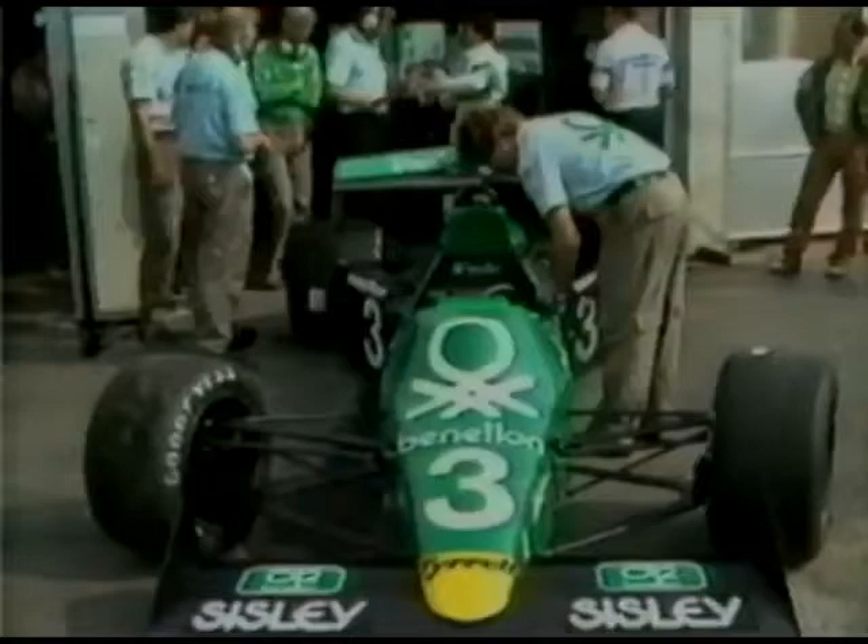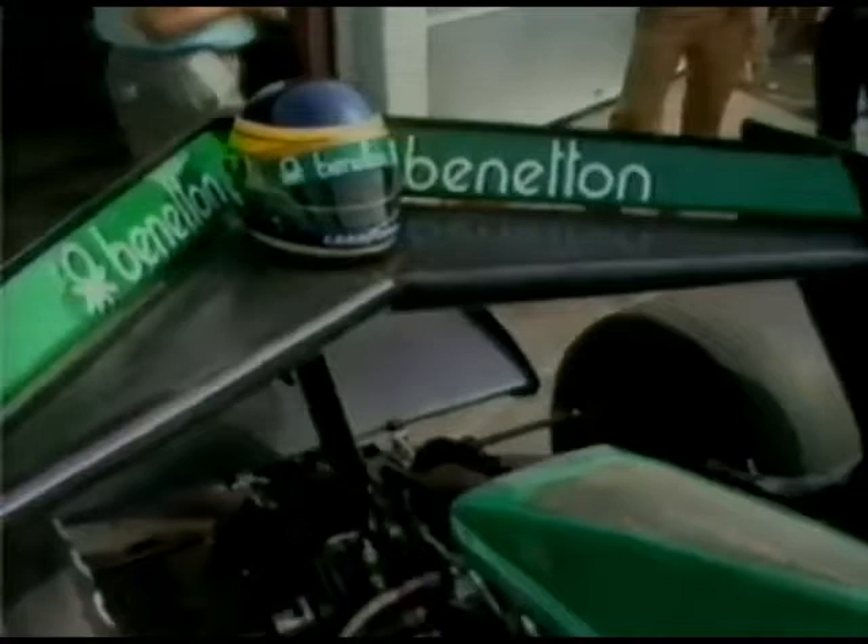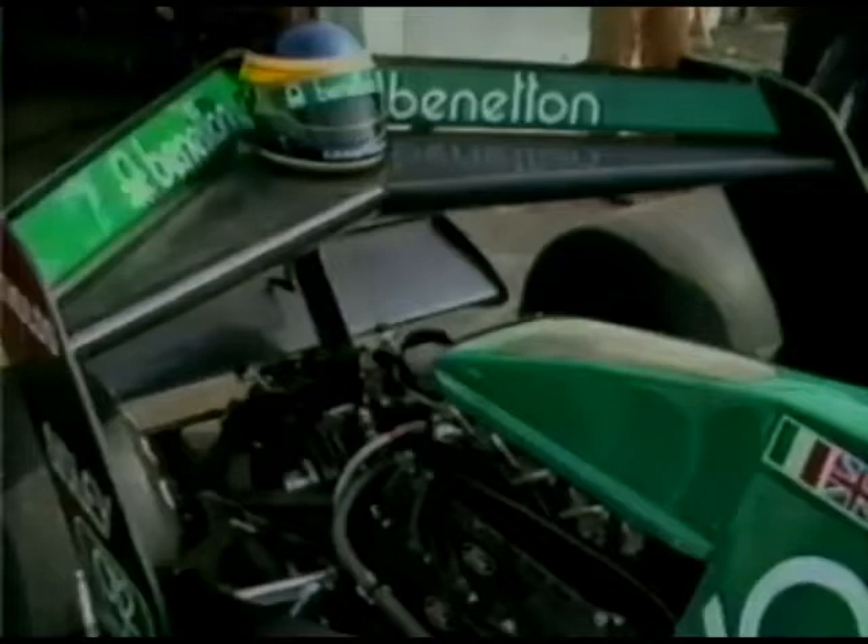This car is very small indeed by Formula 1 standards, powered by the normally aspirated Ford Cosworth DFY, a derivative of the DFV with slightly more power. But the rumour was that there may well be a Cosworth Turbo in the back of one of Tyrrell's cars in the 1984 Grand Prix season.